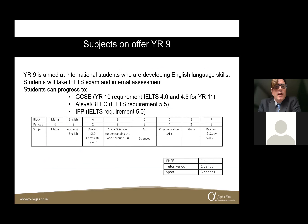Finally, in the Lower School we have Year 9, which is slightly different from what you might expect in a domestic school. Our Year 9 is aimed at international students and is called an academic preparation course. As well as developing English language skills, we're developing core academic skills so students are well placed to move on to a GCSE programme, A level or BTEC programme, or our IFP. Students have a number of pathways available depending on their age and the IELTS score they achieve by the end of Year 9.